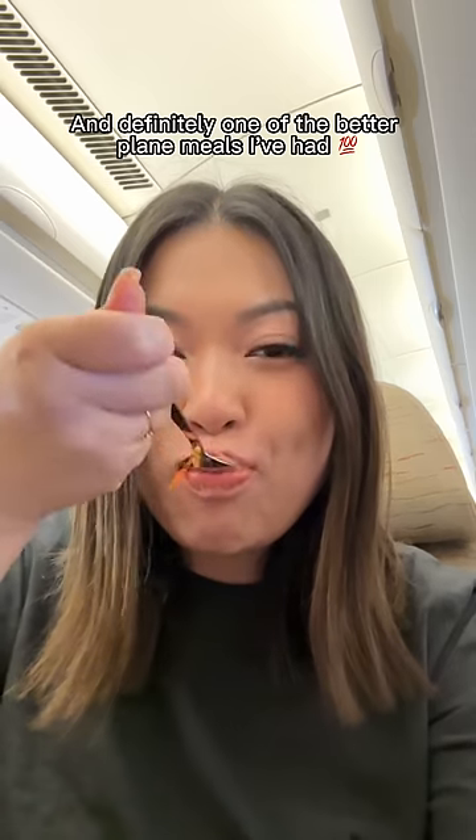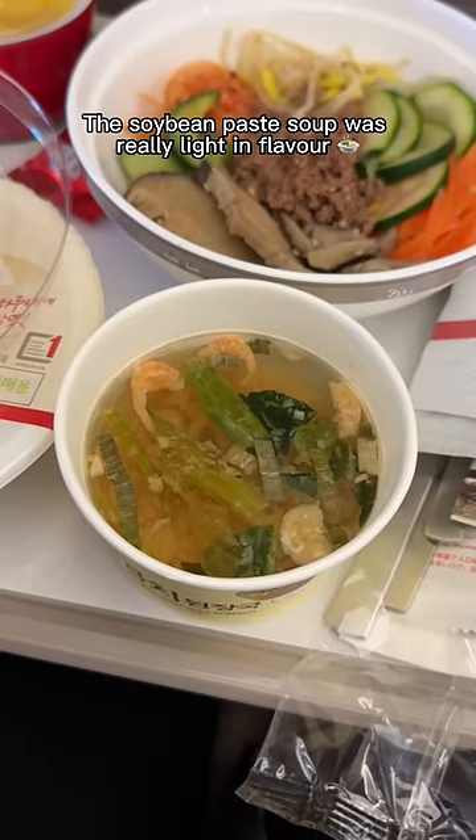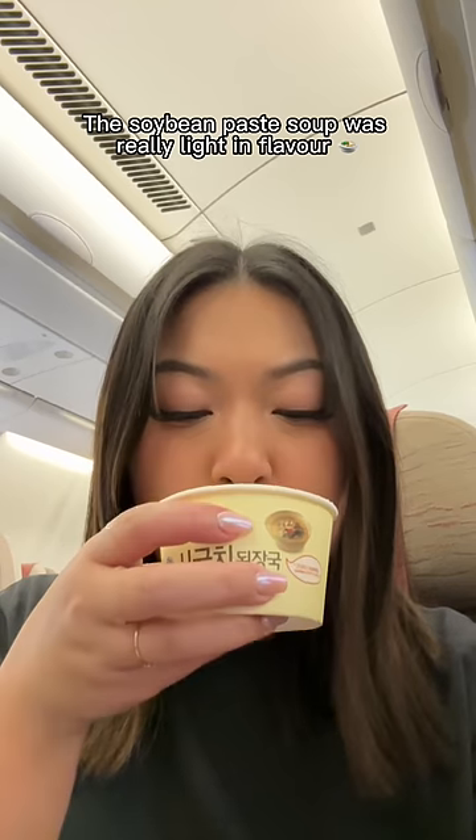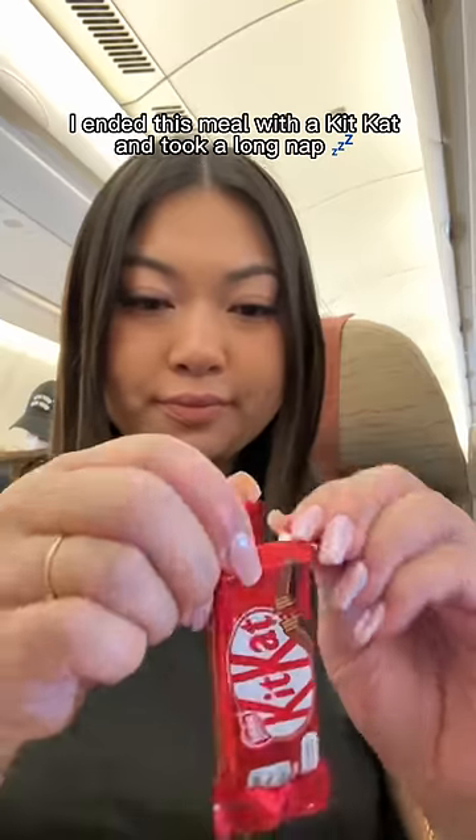It was delicious and definitely one of the better plane meals I've had. They gave us some sides too — I loved the pickled radish. The soybean paste soup was really light in flavor and nice to sip on. The rolled omelette was interesting; it was slightly sweet. I ended this meal with a Kit Kat and took a long nap.